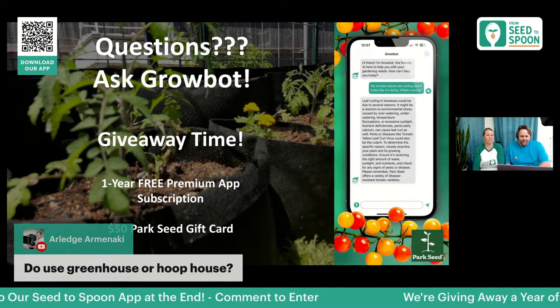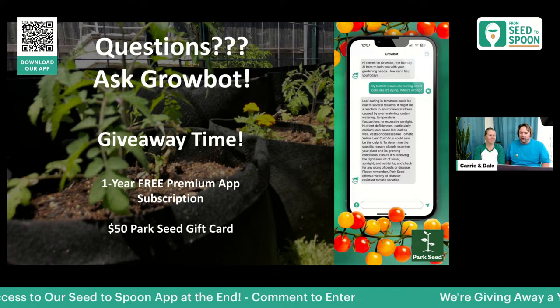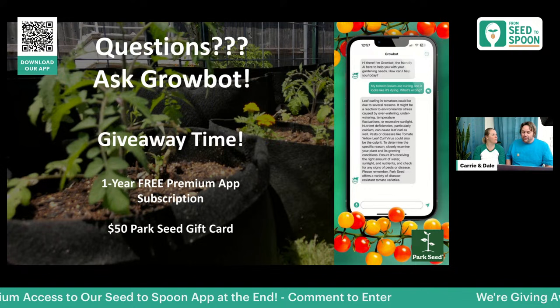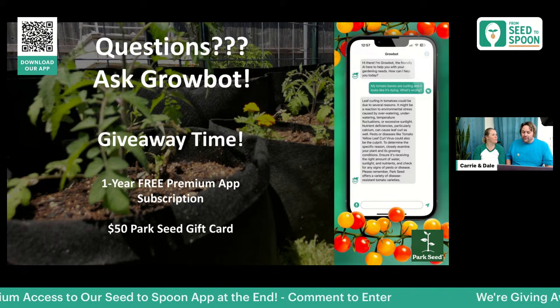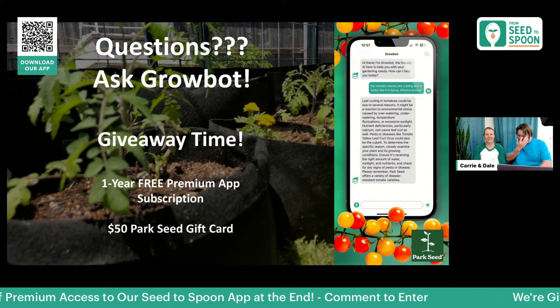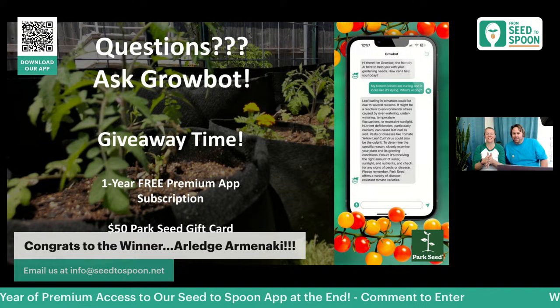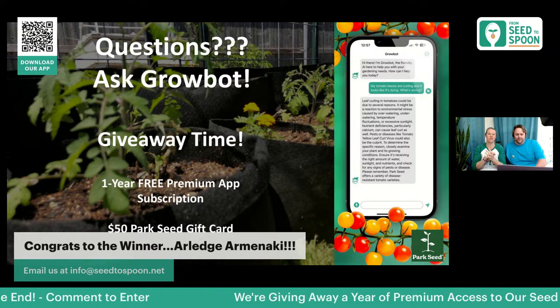Our second giveaway winner for the one-year premium app subscription is Arledge! Congratulations! All you need to do is email us at info@seedtospoon.net and we'll get you set up for your free one-year premium access. Starting the first week of January, we'll be doing webinars every Tuesday, going through everything we're doing and preparing in our garden for the season.